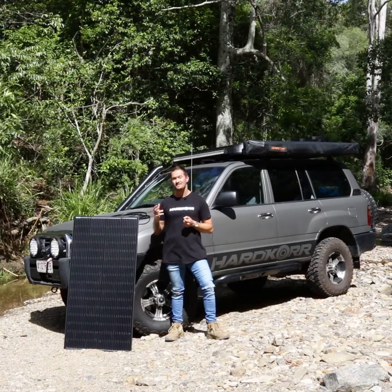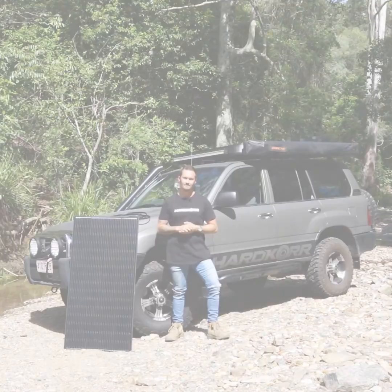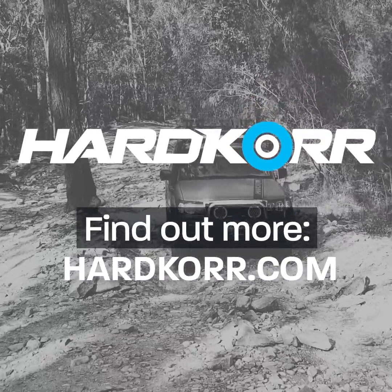With a comprehensive 10-year warranty and one incredible price, it's simply a no-brainer. Visit our website at hardcoreoffroad.com.au.